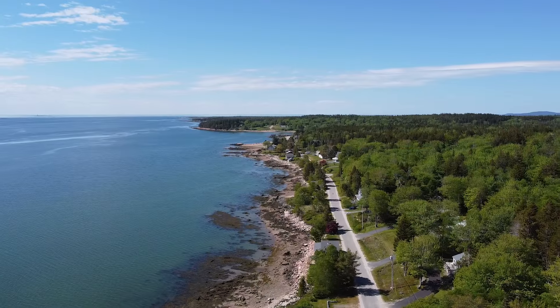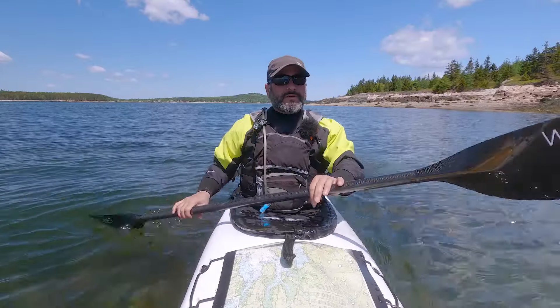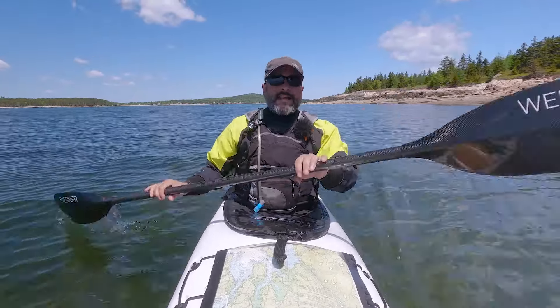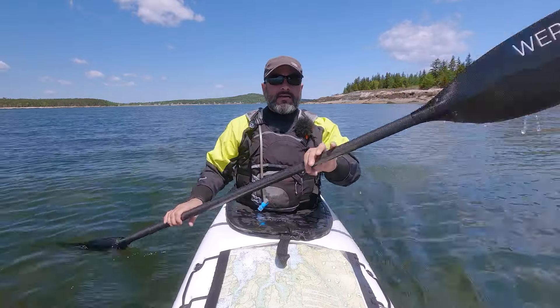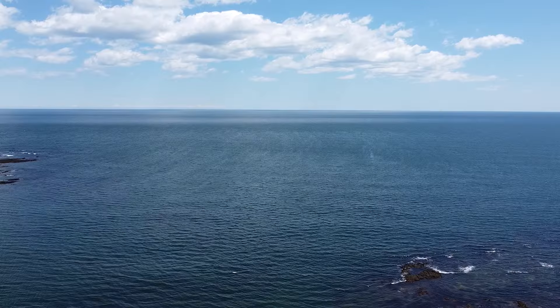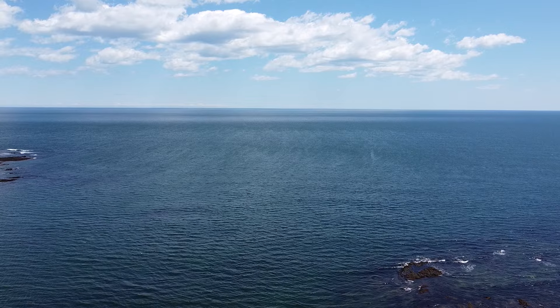Pigeon Hill Bay is one of those long, deep bays on this part of the coast. I chose it because once I get to the end of the bay at the southern point of Bois-Boubert, I'll have a really beautiful open exposure to the ocean — a 180-degree view — and just park myself there and take that in.